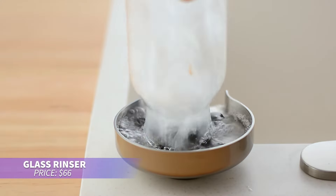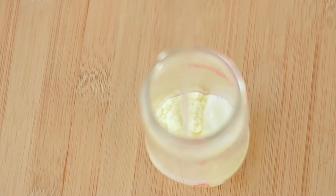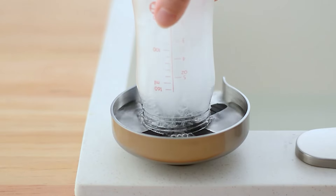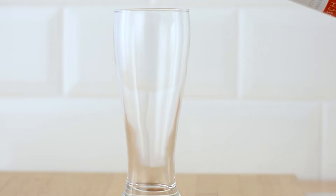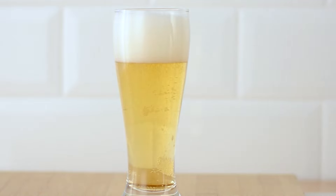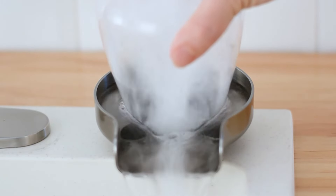Want a faster way to clean your glassware? This glass rinser gets the job done with a multi-angle spray head. It rinses wine glasses, baby bottles, and more, saving you time on scrubbing. The brushed nickel finish resists water spots and fingerprints. Just place the glass mouth down and press for a quick, easy rinse.